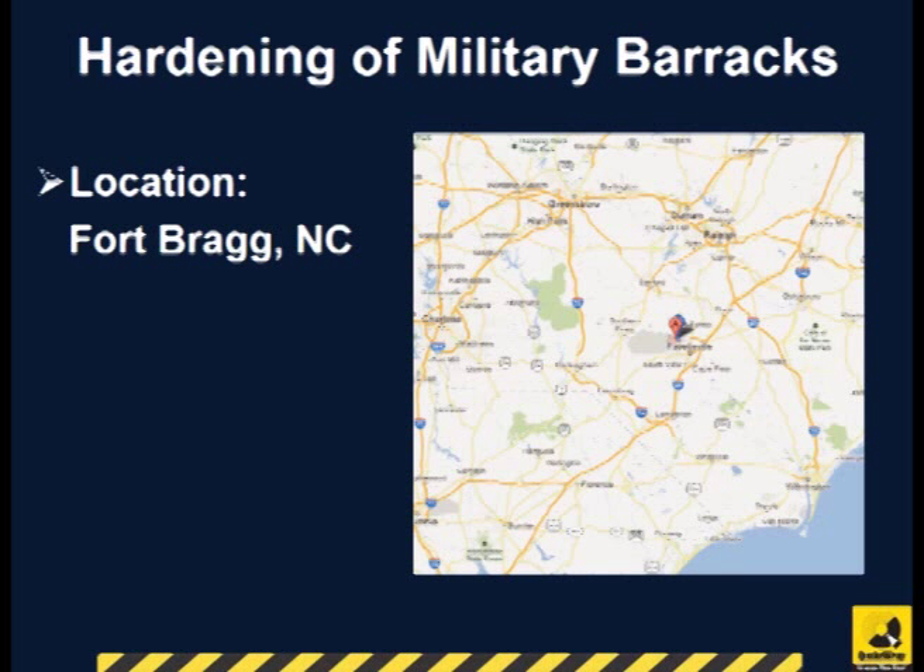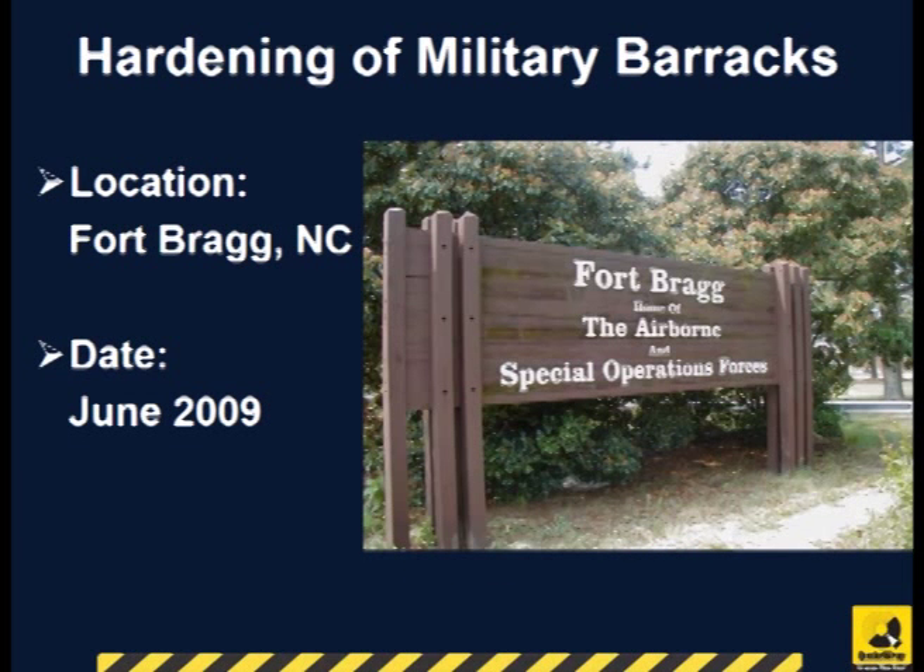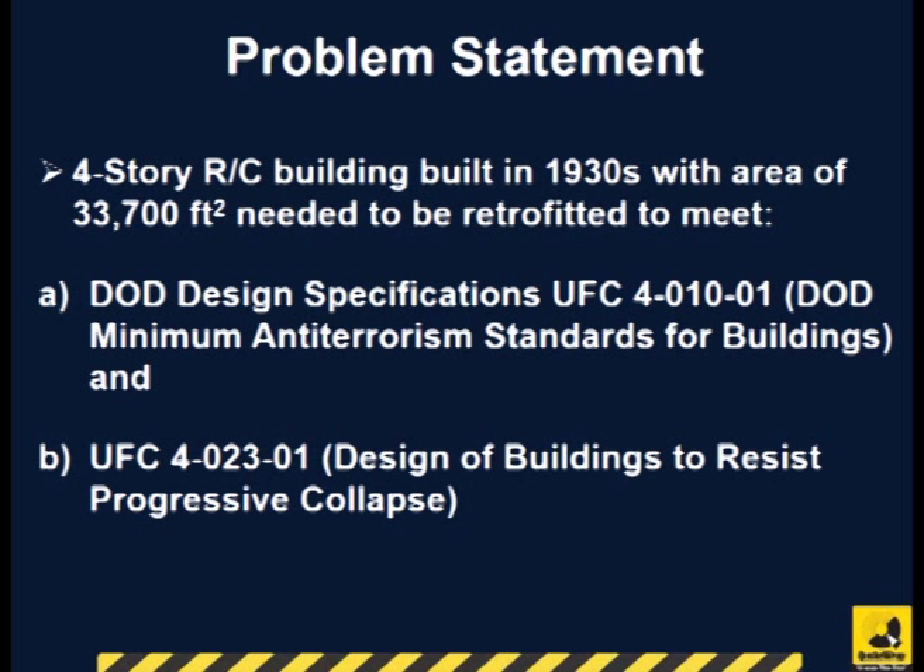The blast retrofit of the barracks at the U.S. Army's Fort Bragg in North Carolina was completed in June 2009. The four-story reinforced concrete building was built in the 1930s with a total area of 33,700 square feet.